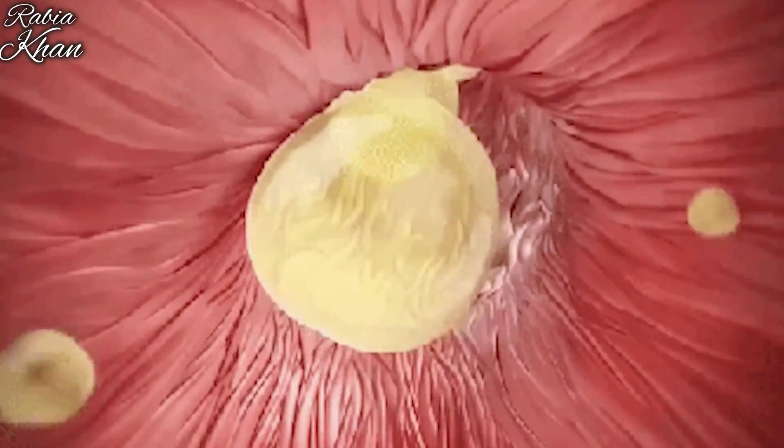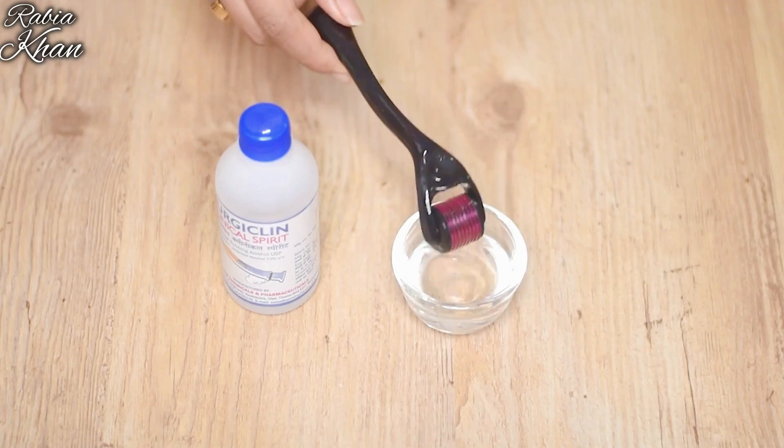It depends on how deep your scars are. I have shared everything in detail in the linked video, so I won't repeat it all here. Before using the dermaroller, you have to disinfect it.